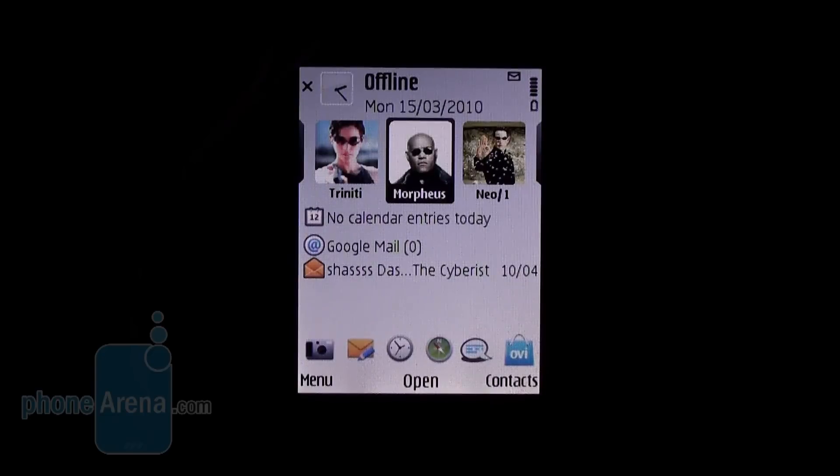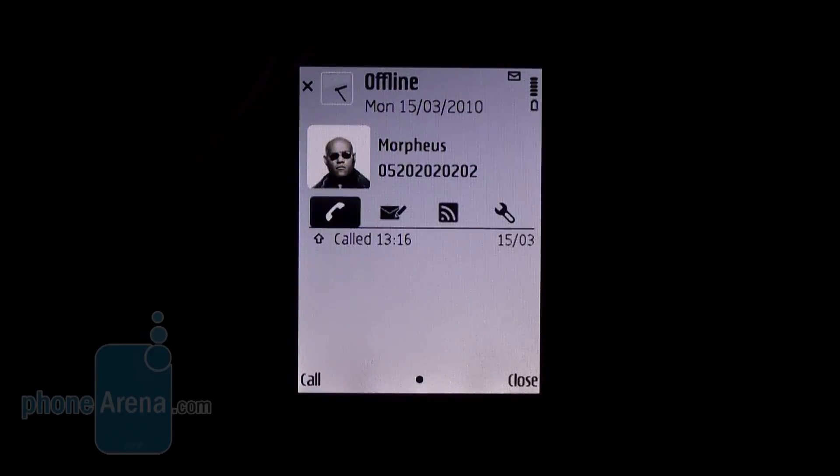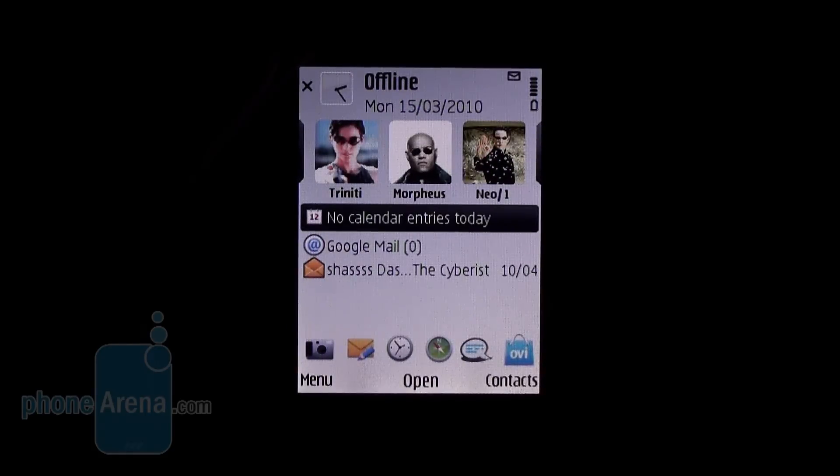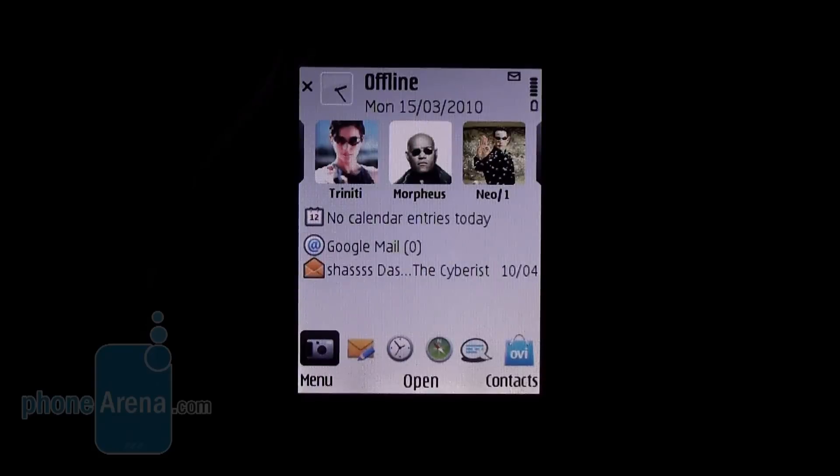At the upper end of the home screen you have a contacts bar which is for your favorite contacts. From here you can quickly dial a contact, send them a text message, or view their RSS feed. Here you have quick access to calendar and email, and at the bottom you have shortcuts to your favorite apps.